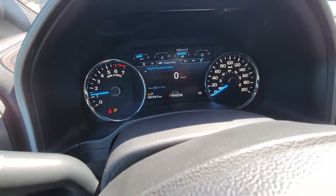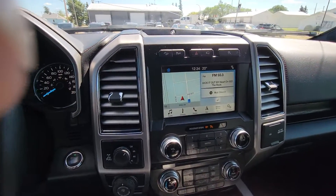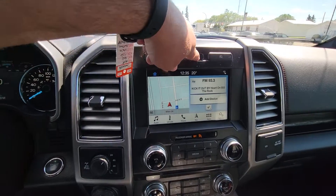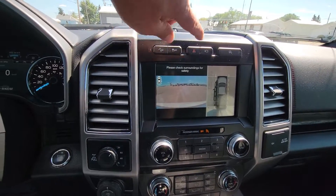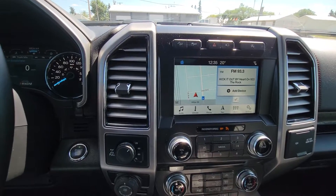99,749 on the dial. It has navigation, Apple CarPlay, Android Auto, and a 360-degree camera system with a whole bunch of different views.